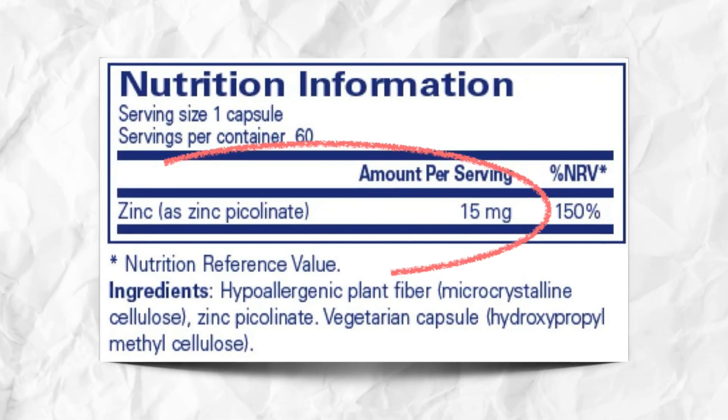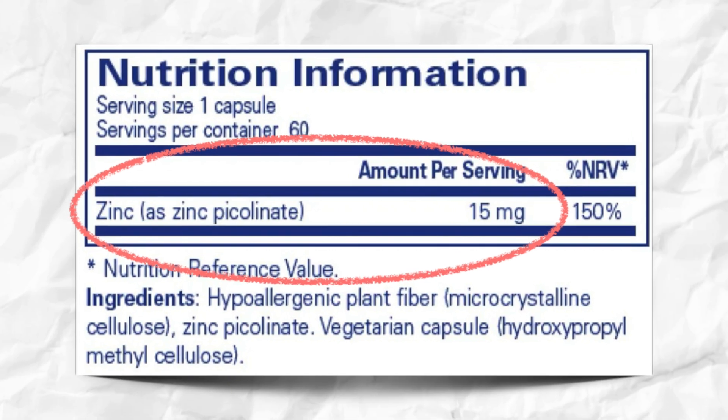Brands who know what they're doing will say something like 'provides 15 milligrams zinc (as zinc picolinate)', for example. Most people who are looking to optimize their skin will benefit from 15 to 30 milligrams of elemental zinc daily as a medium-term intervention.